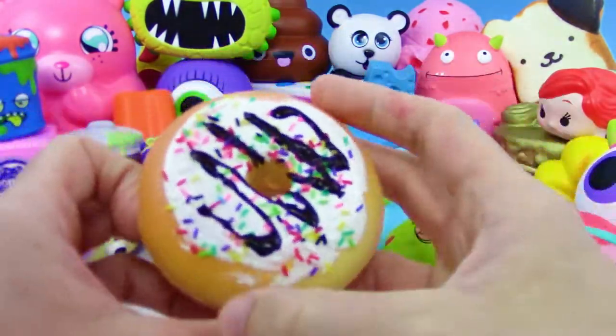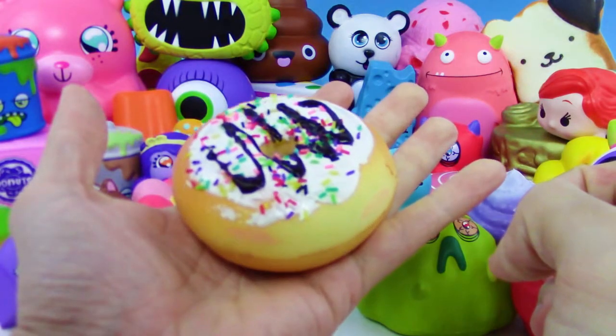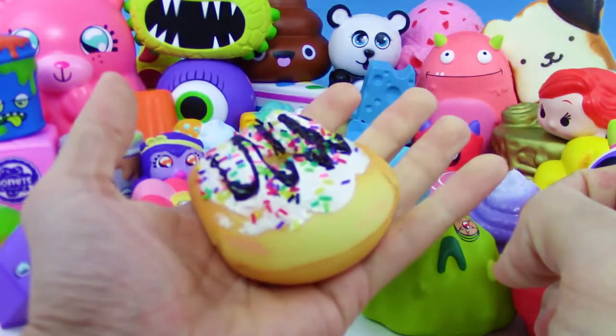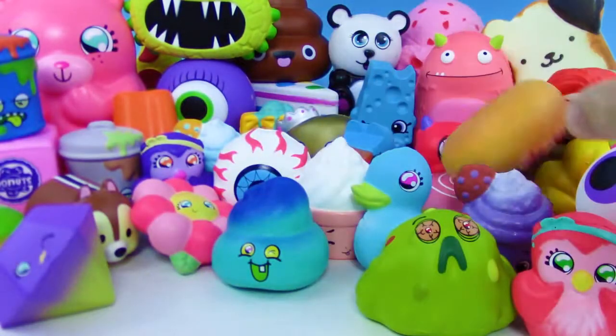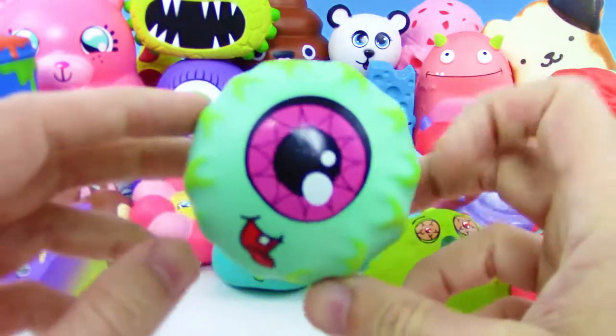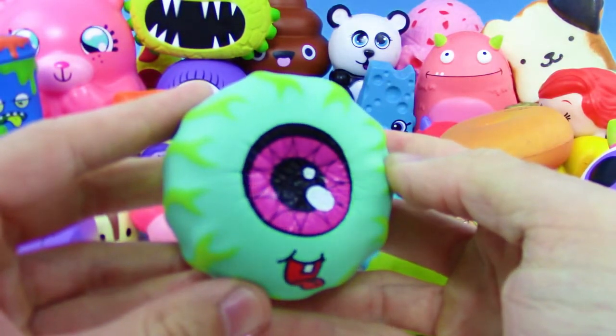We got another Squish Yum Goodies, this time it's a donut. Something neat about this one is the frosting is not squishy but the rest of the entire donut is squishy. Really cool, really neat. We're running out of room — we're just gonna have to start chucking these guys.